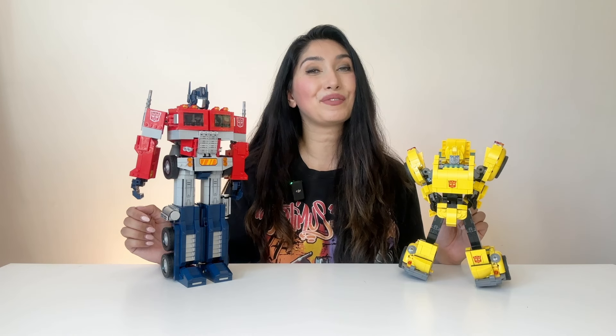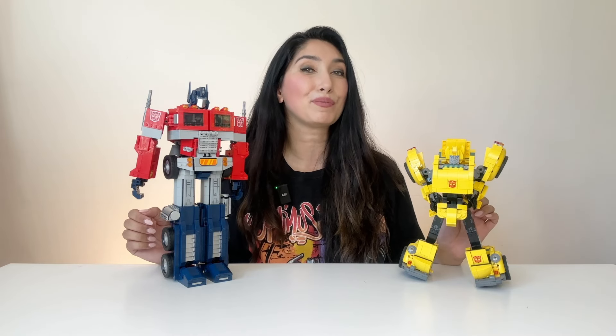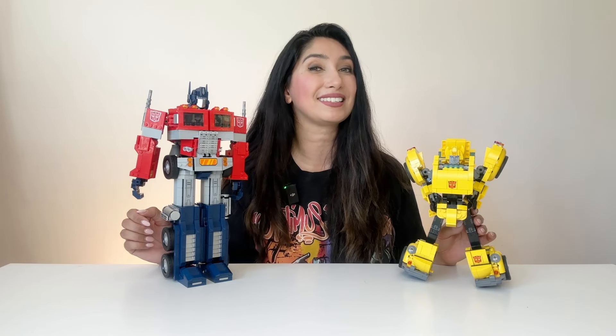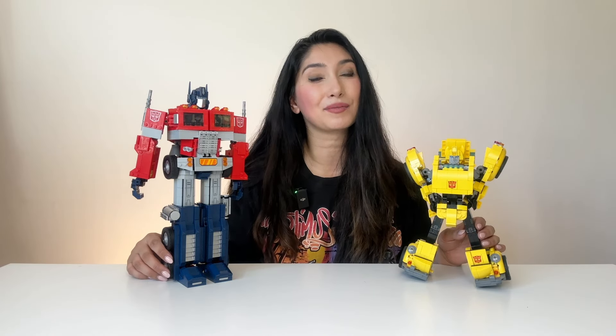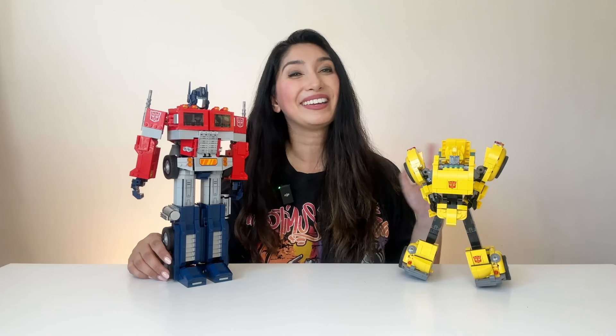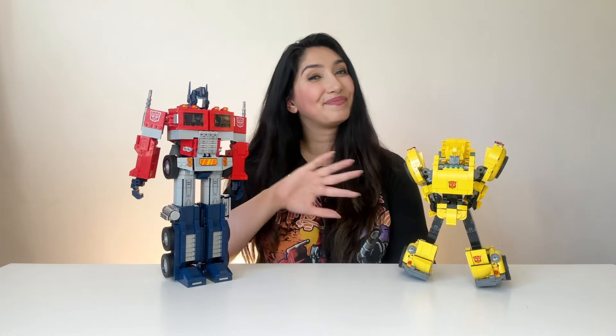This wraps up my review of the LEGO G1 Transformers Bumblebee. Leave me a comment below — let me know how you think LEGO did with this model and what Transformer you'd like to see them do next. I'm definitely Team Grimlock because he is king. Grimlock no bozo, me king! Let me know if you plan on picking up this set, and I will see you guys next time. Bye!